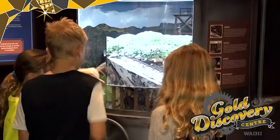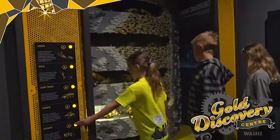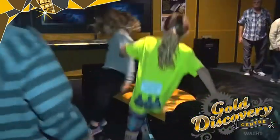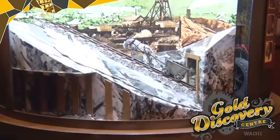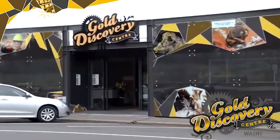Pull the levers, crank the handles, push the plunger, and be prepared to be blown away as you step into the all-new Waihi Gold Discovery Centre. There's so much for all ages to make your visit interesting and fun as you discover the rich diversity of New Zealand's heart of gold.